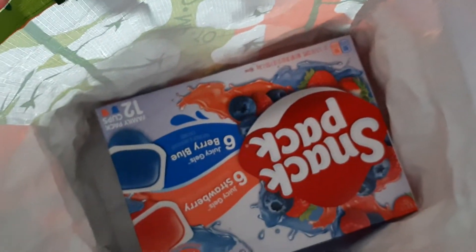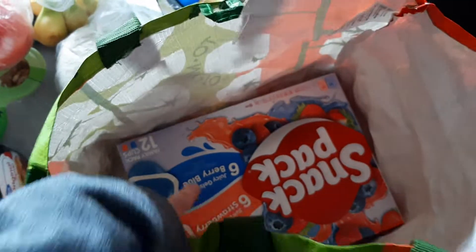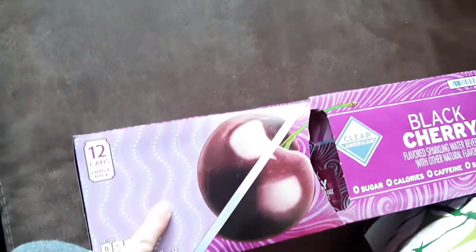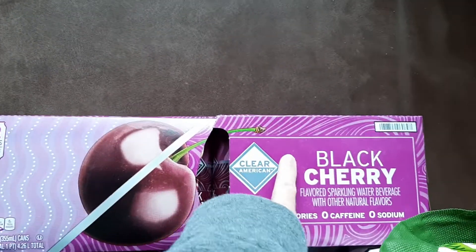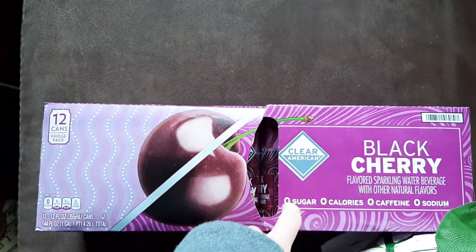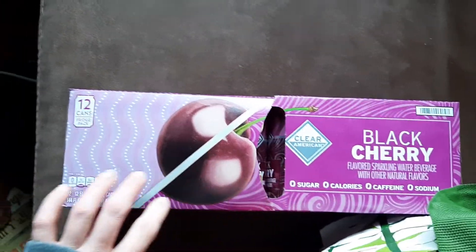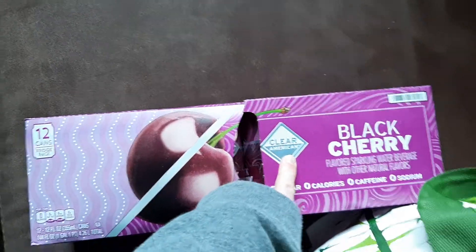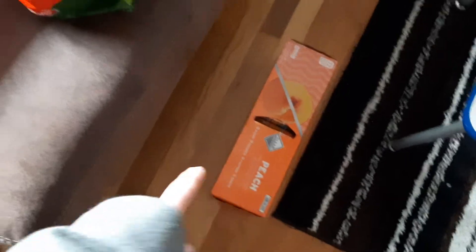We've got bananas, tomatoes to slice up and put on sandwiches, and a snack pack of strawberry and blueberry jello. We have a peach water and a black cherry — this Clear American brand. This is the only sparkling water I've found that I like that does not taste like seltzer. So if you guys want to try sparkling water but you don't like seltzer, I recommend this Clear American brand.